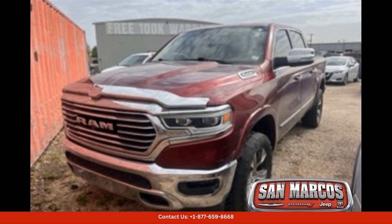This 2019 Ram 1500 Longhorn in Delmonico red pearl coat is a luxurious and powerful truck that is sure to turn heads on the roads of San Marcos, Texas. The stunning red exterior is complemented by chrome accents and stylish Longhorn badging, giving it a sophisticated and upscale look.